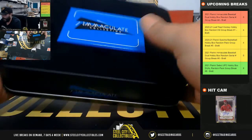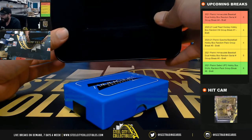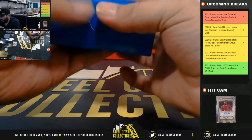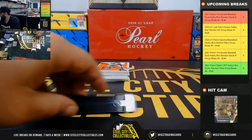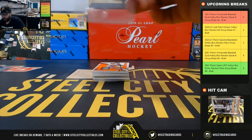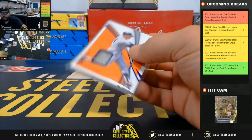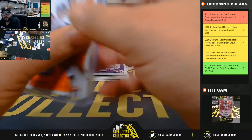Just letting everybody know I will not be here next Saturday or Monday — me and my kid are going to camp and I have a golf outing on Saturday. First card in the second box: 7 of 25, Luis Aparicio jersey relic, going to Daniel.